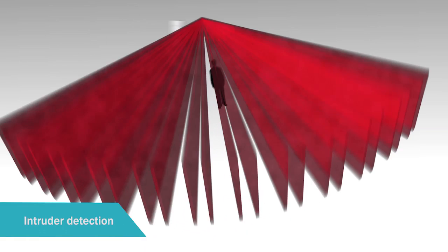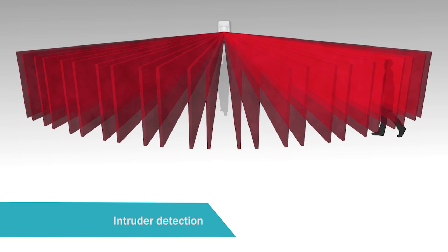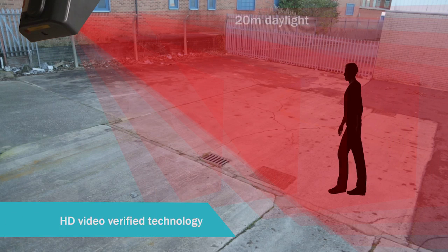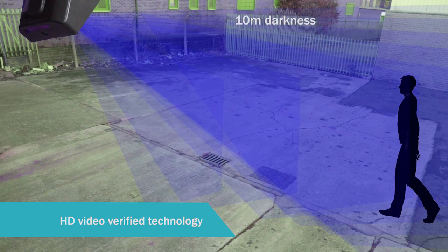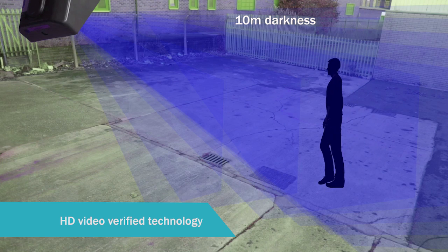PIRs are more effective when they are likely to intercept an intruder who breaks more than one beam. A standard camera PIR can detect and capture images at a range of over 20 meters in daylight and 8 to 10 meters in darkness.